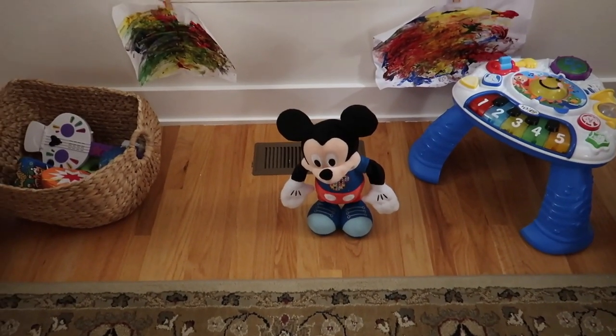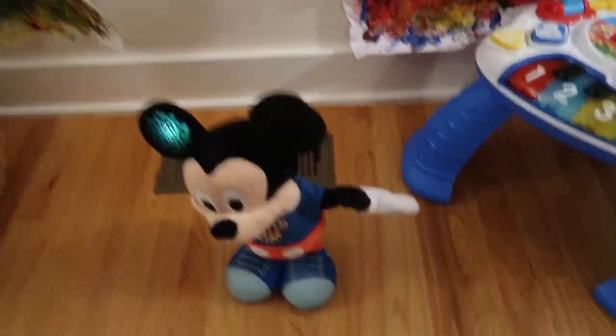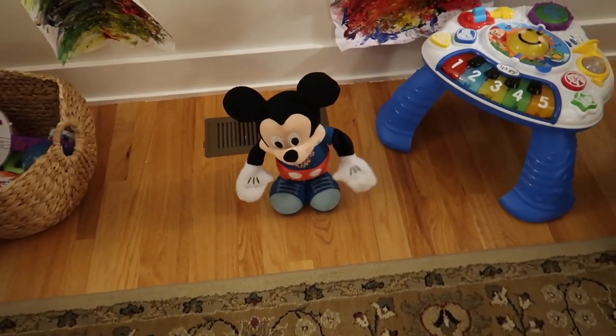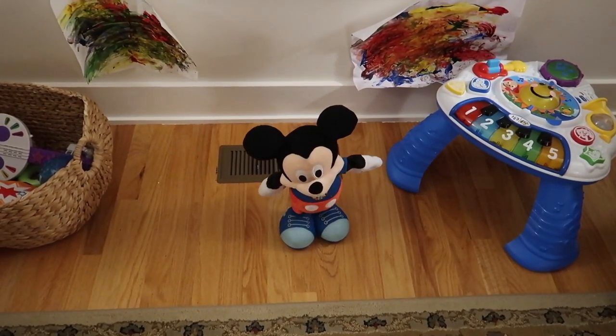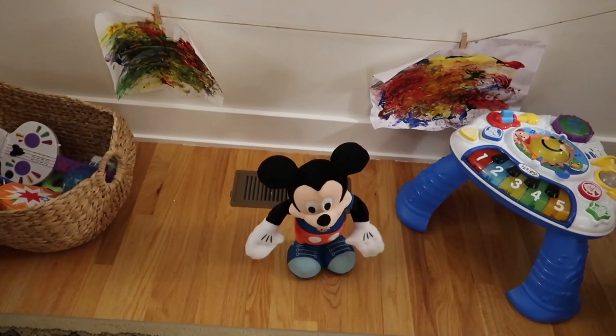Mickey's amazing. She loves the hot dog song — in fact, she just said 'hot dog' today. And then he does red light, green light, and we stop and freeze. She started to freeze when she dances and she dances with him. She kicks her feet. It's so cute.